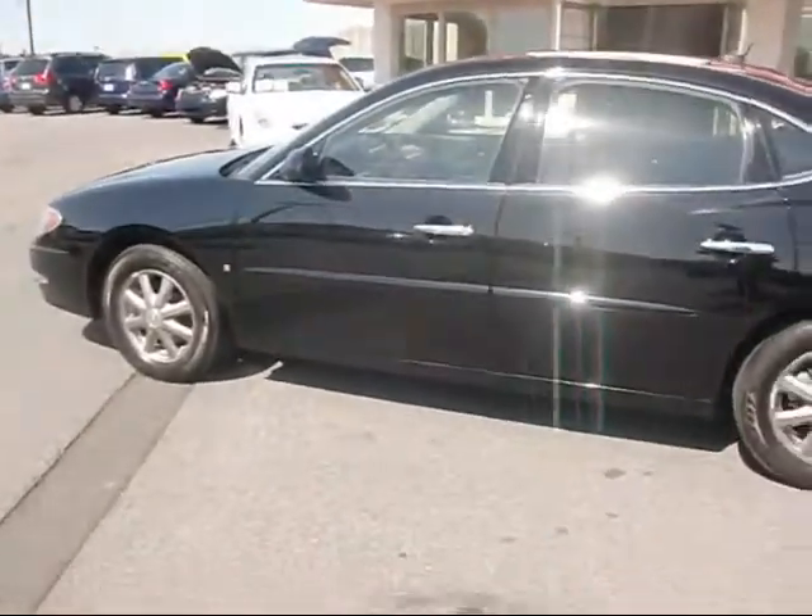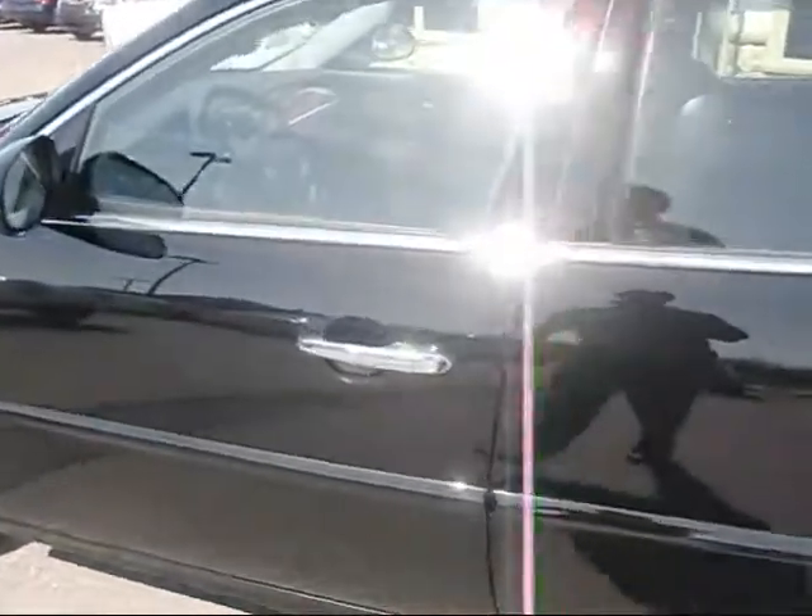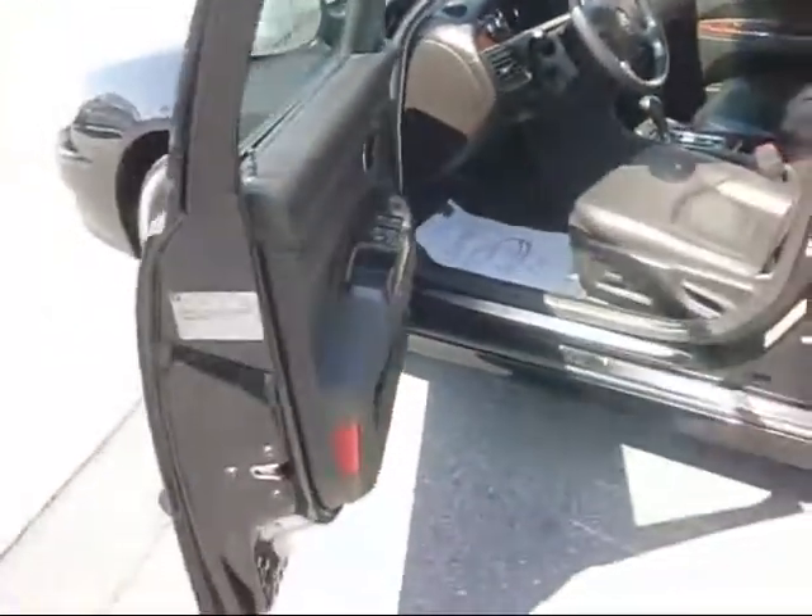You can see it's a black exterior color, beautiful color, really shines. It has nice chrome door handles and black moldings on the door.